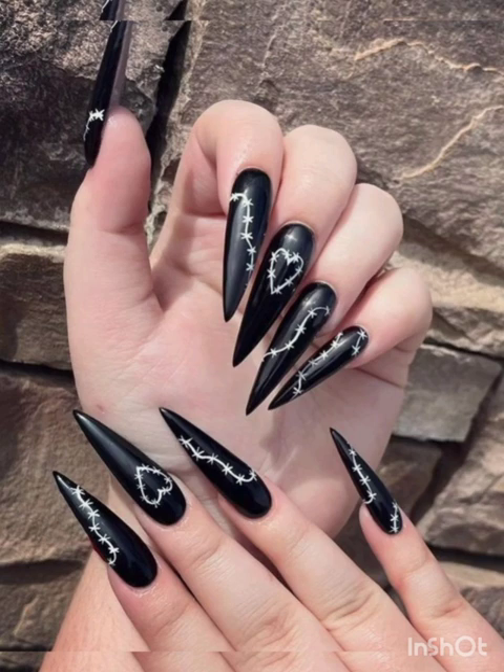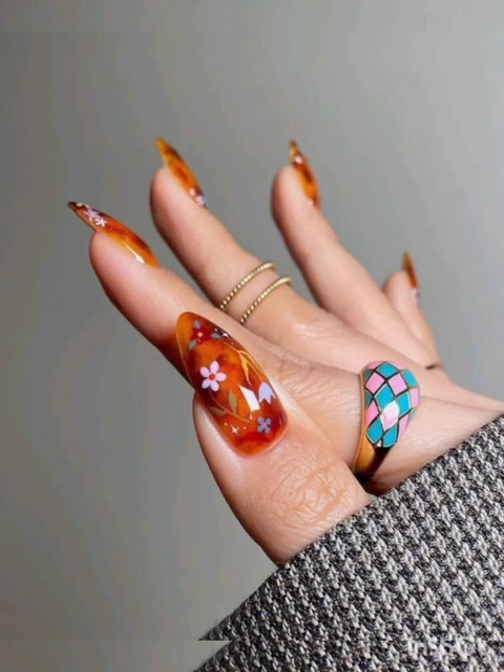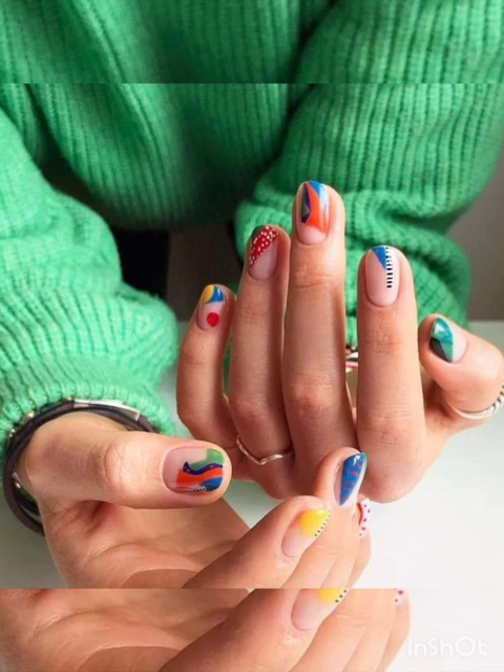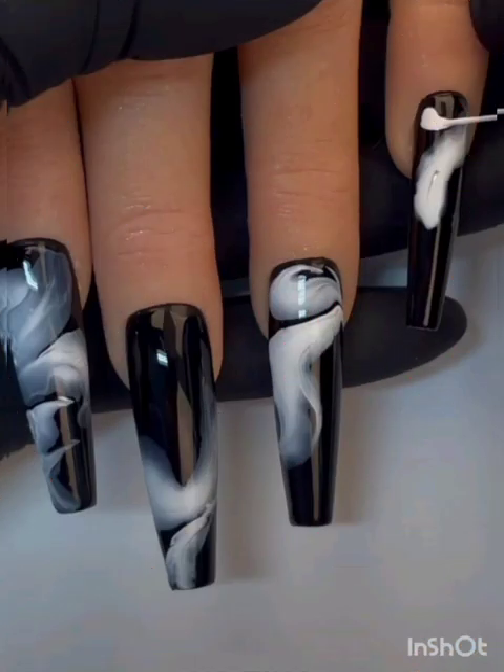Play with shapes, colors, and textures to create intricate designs that spark conversation. Sail into style with nautical-themed nail art, incorporating anchors, stripes, and sea-inspired designs for a playful, beachy vibe. Pay homage to vintage aesthetics with retro patterns like pin-up girl prints, Art Deco motifs, and classic Hollywood glamour.